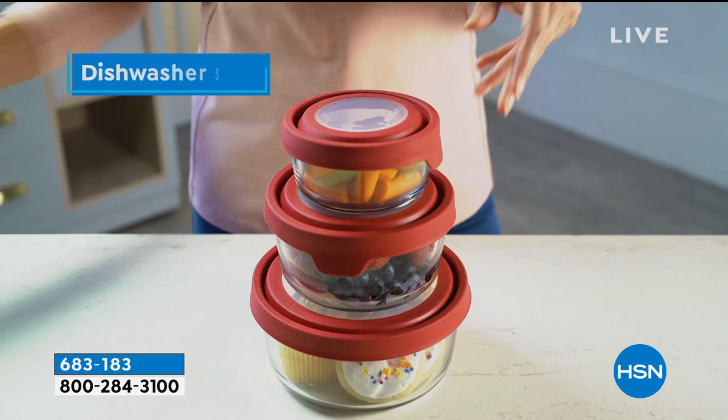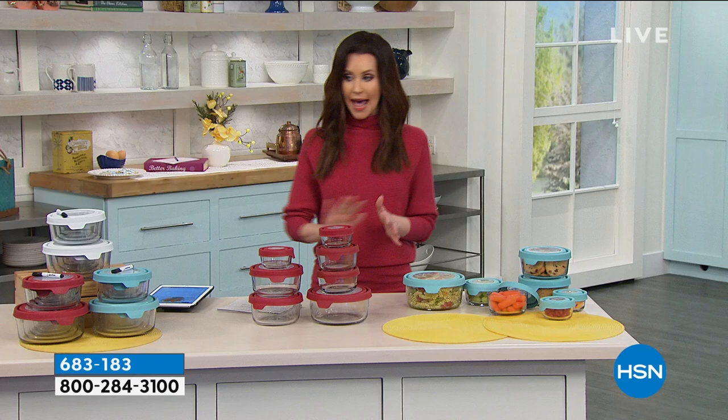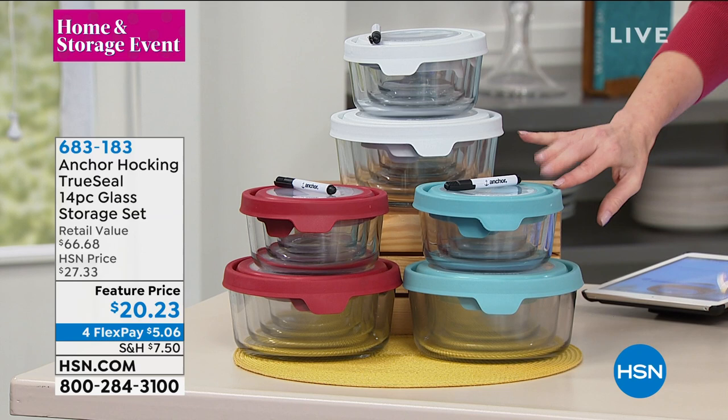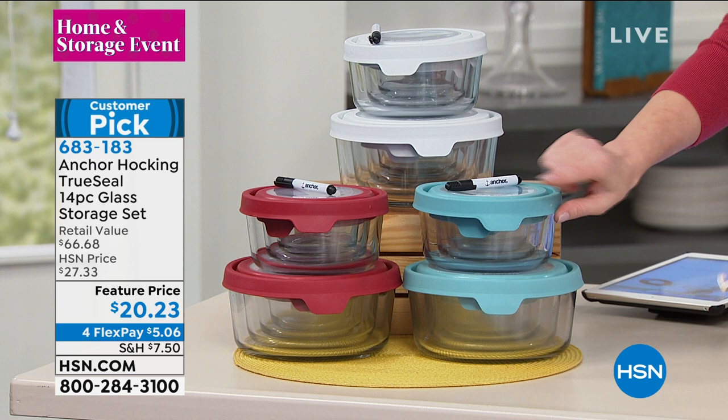That airtight seal is so easy to take off — all dishwasher safe. Just choose your color: red, blue, which is a really pretty light teal, or white. And they store inside themselves. If you were to purchase them separately it'd be $66.68. You get a seven-cup — that's $12.99 on its own. You get two of the four-cup round containers — that alone is more than the cost of the entire 14-piece set today at $22.99.